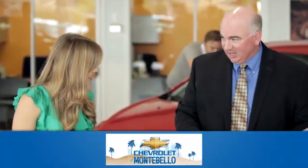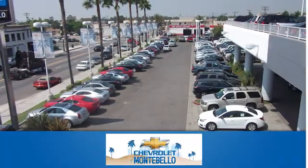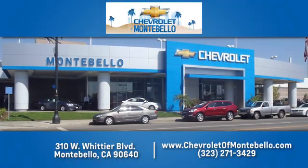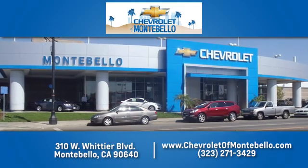At family owned and operated Chevrolet of Montebello, we have a full line of Chevrolet vehicles. Give us a call or come see us today. We're easy to find at 310 West Whittier Boulevard in Montebello, California.